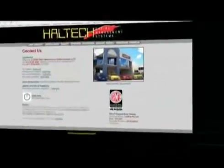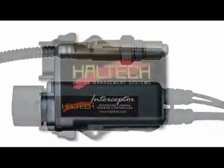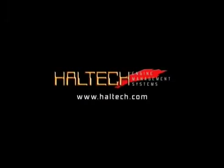Being the first company to make programmable management widely available, Haltech strives to lead the industry and is constantly developing new products. To keep up to date and get the information specific to your application, check out the website, Haltech.com.